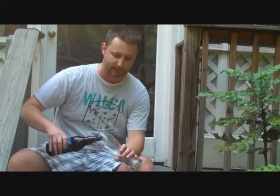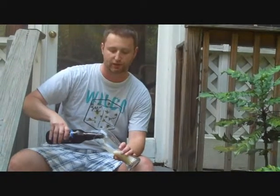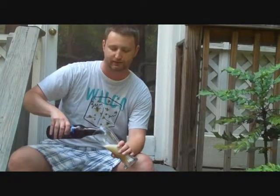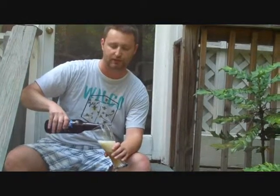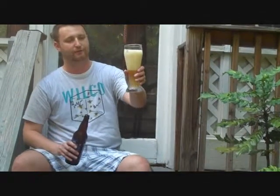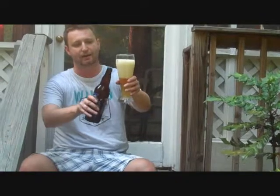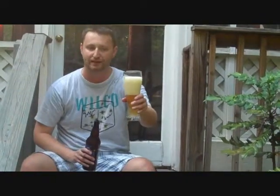It is a Hefeweizen. You might remember a few editions ago we did Weinstephaner Hefeweizen, which is a German style of origin, and this is going to be along the same lines. We've got our Weisenglass, as typical with the Hefeweizen, and a big head forms from the high wheat content.